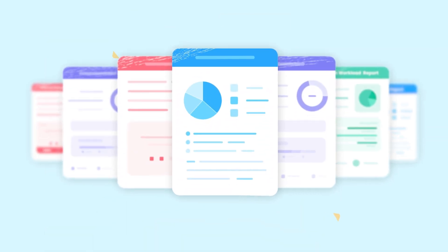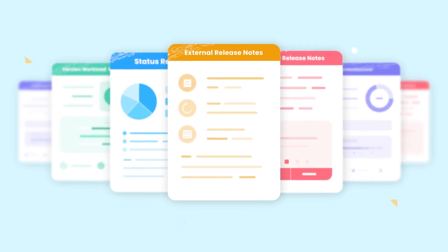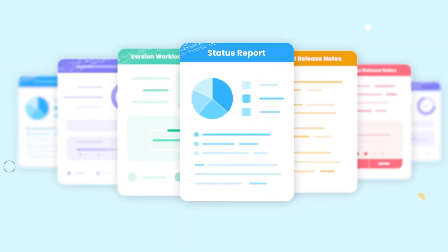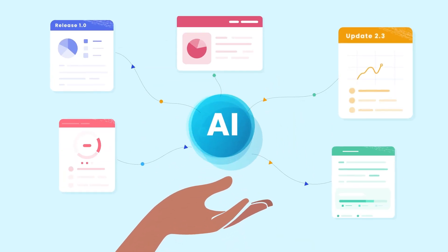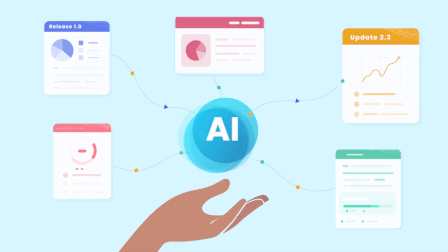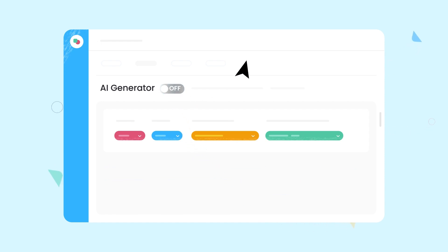Use our template gallery to start quickly with stunning templates for internal and external release notes, status reports, sprint and version workload reports, and more. Let our AI auto-generate release notes and reports for you. Customize prompts for the best results, or turn off the AI if you prefer.